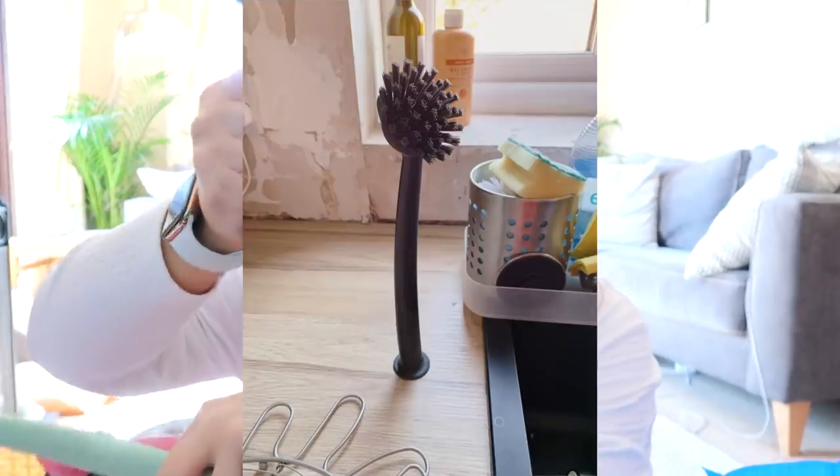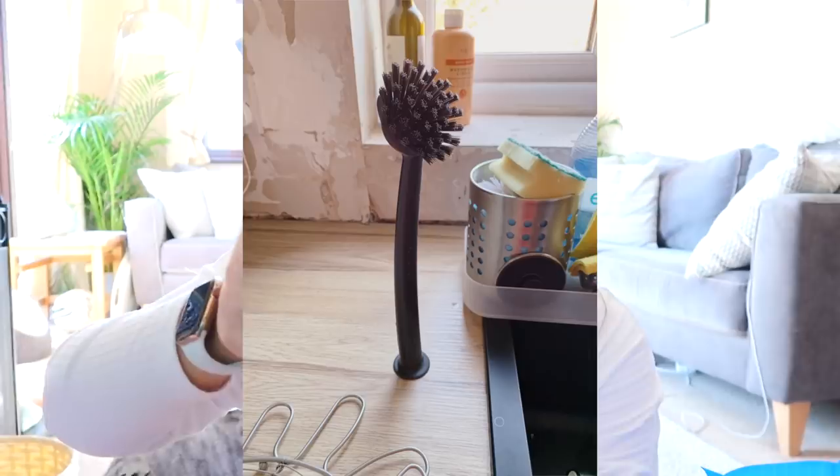Then we got three dish scrubbers — I got the pink one and the mint green one, and mom got the black one. I like these because they've got suction on the bottom so they stick to the side and stand up. We got these and they were really cheap — I can't remember exactly, maybe around 90p.